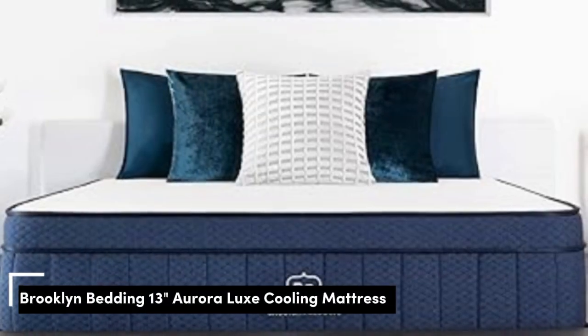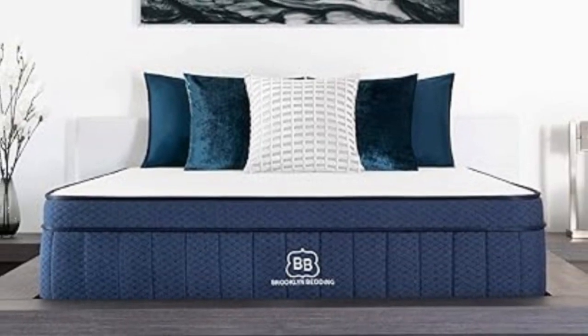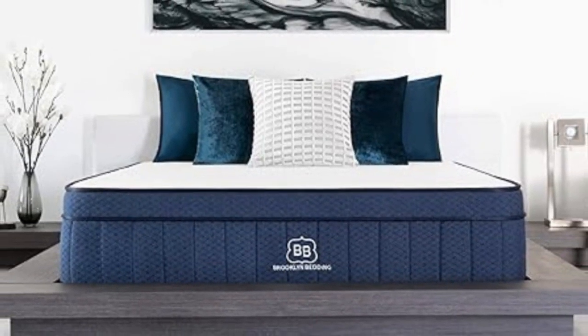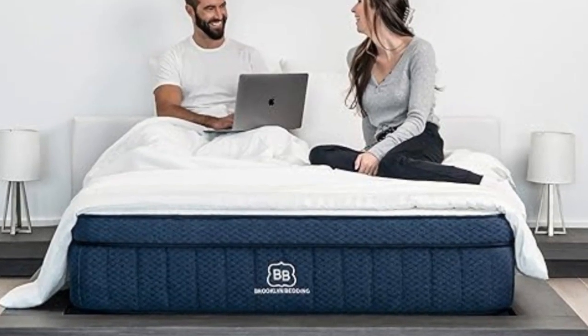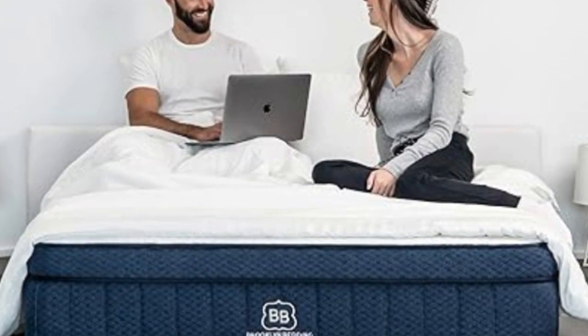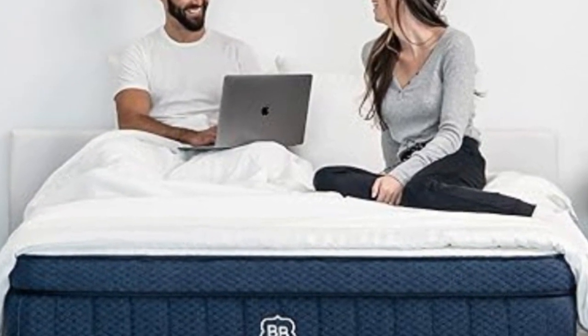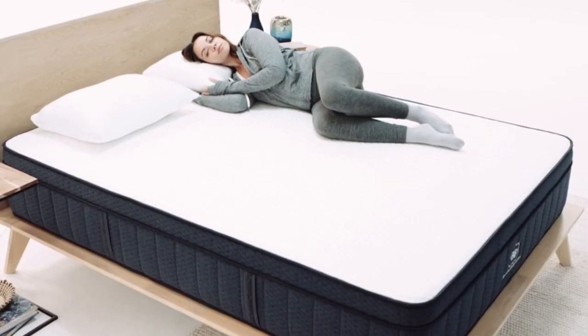Number 3: If you have a tendency to sleep hot, hybrid mattresses are a great choice, as the coil layers promote airflow and help keep temperatures down. The Brooklyn Bedding Aurora Luxe Hybrid Mattress also features a cooling top weave with a copper-infused foam layer beneath it, both of which work effectively to prevent overheating while you sleep.